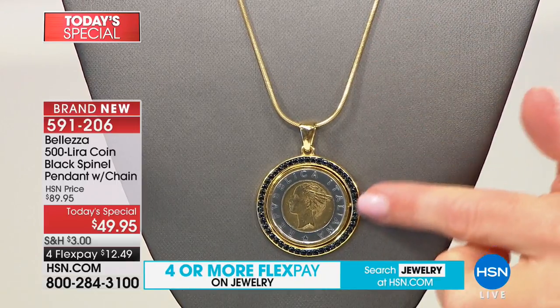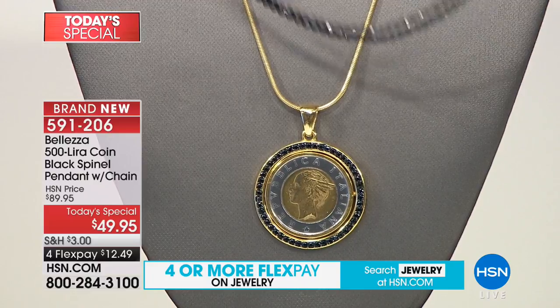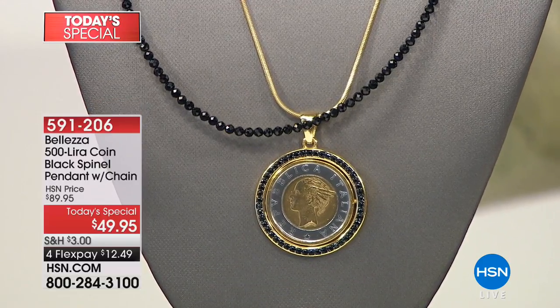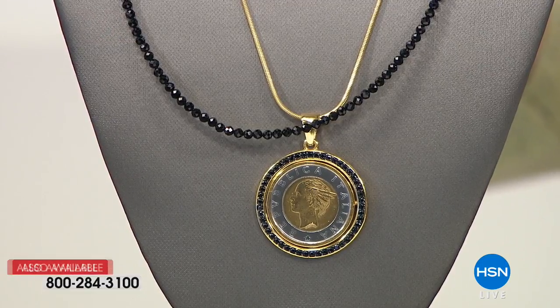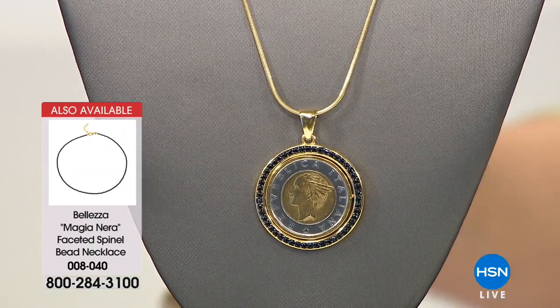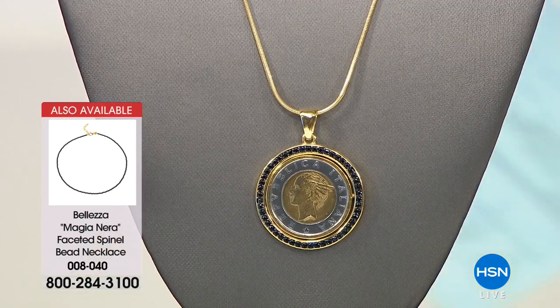Genuine black spinel all the way around — back with that snake chain that's coming with your purchase. We also have the black spinel necklace available. We've sold out of the 30-inch, but we do still have the 18 and 22-inch. Did you see how we named it? Maginera — black magic. Because it is black magic. On the TV shopping channel in Italy, they have a whole show devoted to black spinel, and it's called black magic.